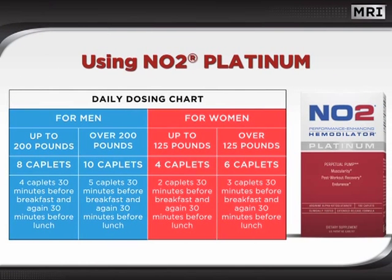NO2 Platinum is beneficial for both men and women. Pause this presentation briefly to understand the correct gender and weight-specific recommendations for using NO2 Platinum. Click the play button when you are ready to continue the presentation.